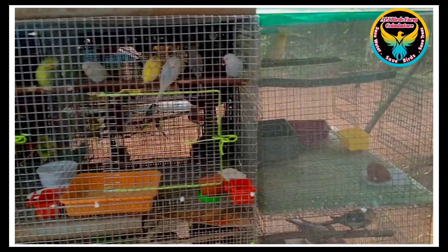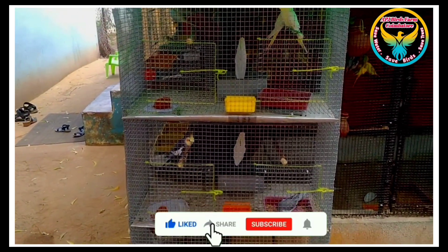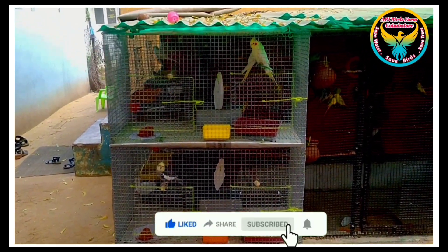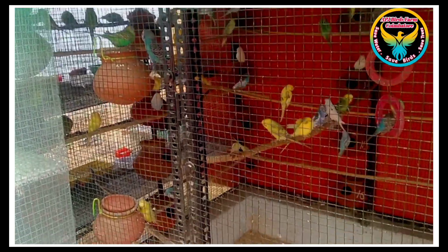We have a colony cage with a total of 7 feet width and total length, with 5 feet height and width. We have 30 pairs in that colony cage. In the cocktail section we have 2 pairs, in the African section we have 1 pair, and we have 2 pairs in individual breeding. This is our total farm setup.